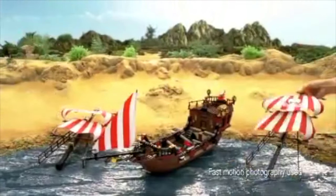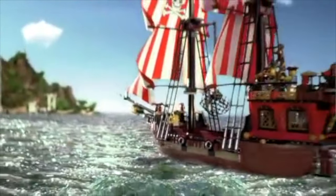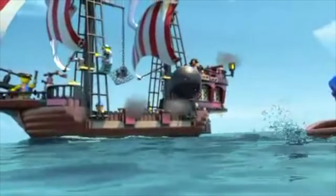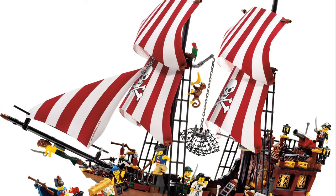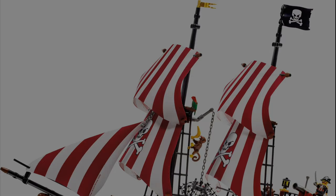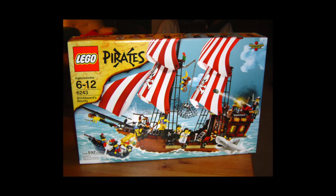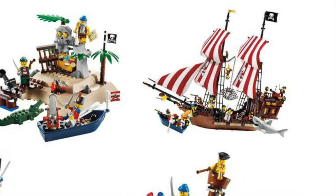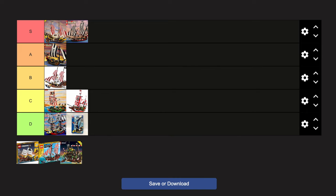In 2009, fans finally got an unlicensed pirate theme with actual minifigures, with the theme LEGO put out to celebrate 20 years of LEGO Pirates. Included in that line was a new pirate ship — Brickbeard's Bounty. You can obviously tell it's inspired by the Black Seas Barracuda, and there are really no complaints I have with it. It's cool, it's a solid build, and it helped introduce a whole new generation to LEGO Pirates. It doesn't have any major flaws, so I'm going to throw it in B tier.